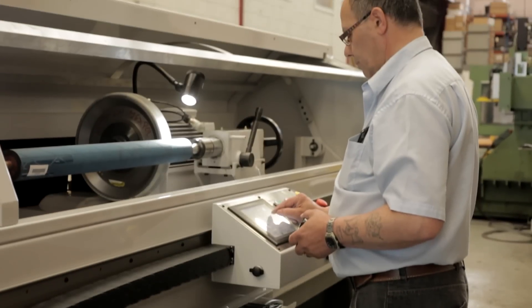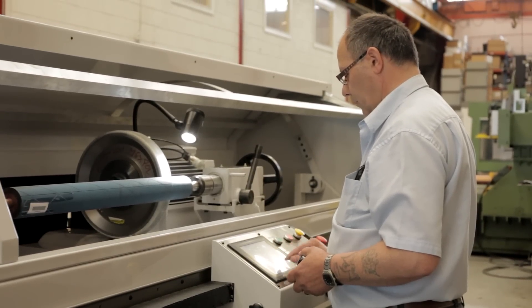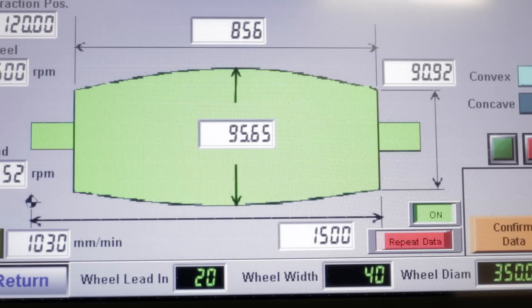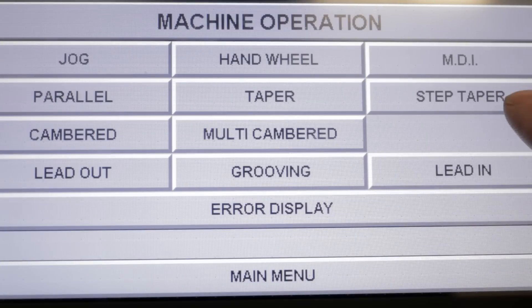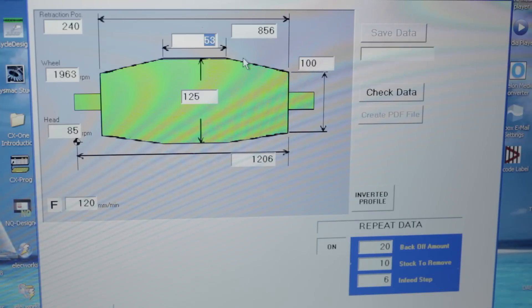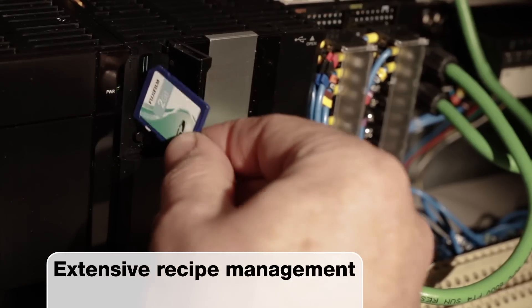My name is Nigel Hattersley, I'm the project manager for HNC. What makes the RG300 different is that we use a highly graphical operator interface which allows the operator to pick up profiles from a menu. We create and store new profiles using an external package. The operator doesn't have to know any CNC programming — they just fill in the data from this package and transfer it to the SD card. We can handle up to 900 profiles.